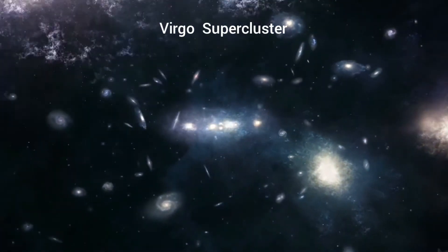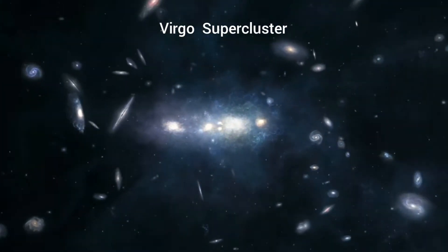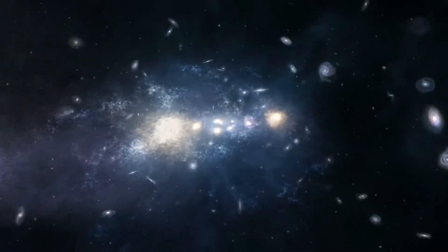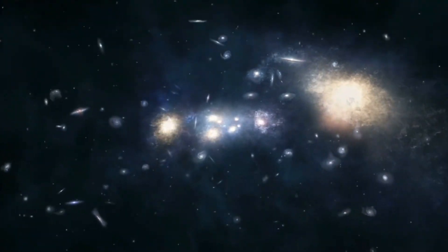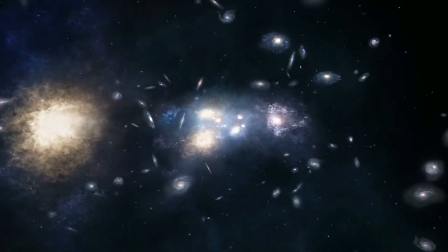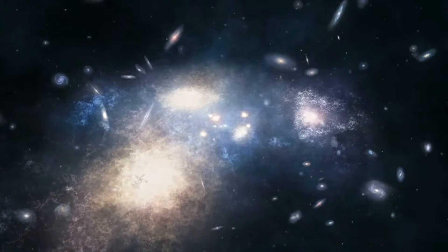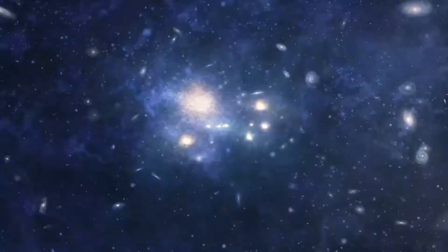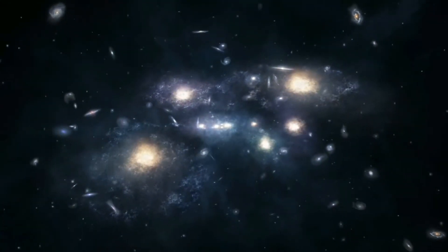The supercluster we are in is known as the Virgo Supercluster. It is a collection of more than a million galaxies, including the Milky Way and the Andromeda Galaxy. The size of the Virgo Supercluster is 110 million light years. There are 10 million superclusters similar to the Virgo Supercluster present in the observable universe.